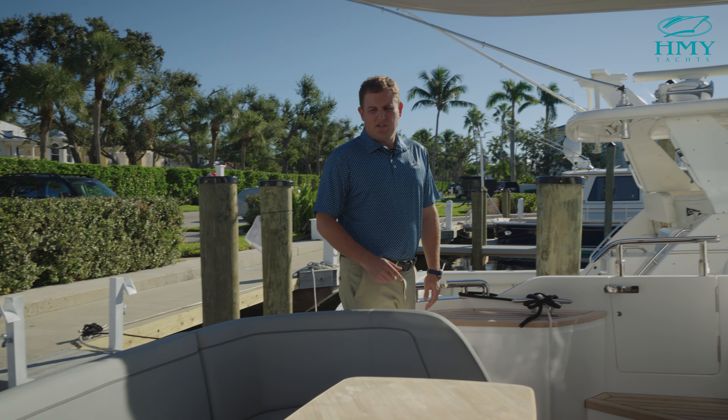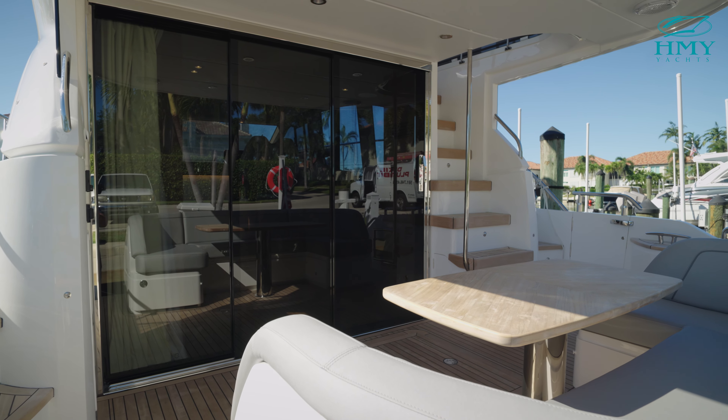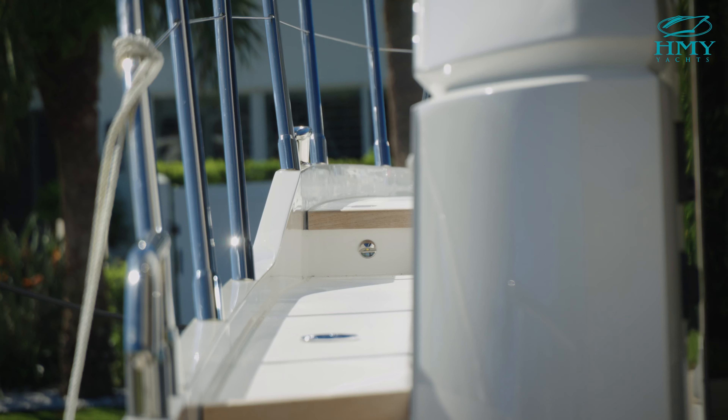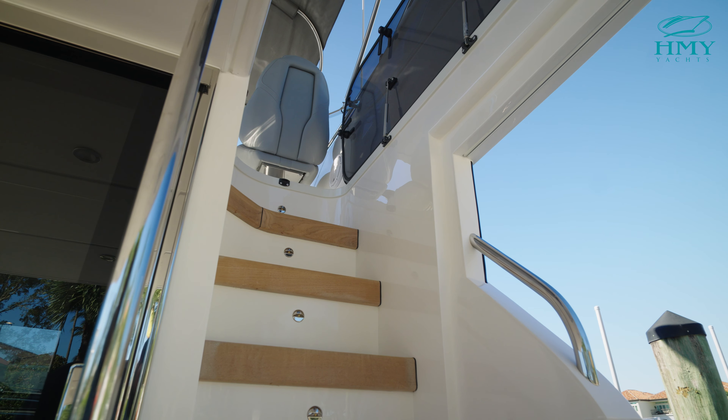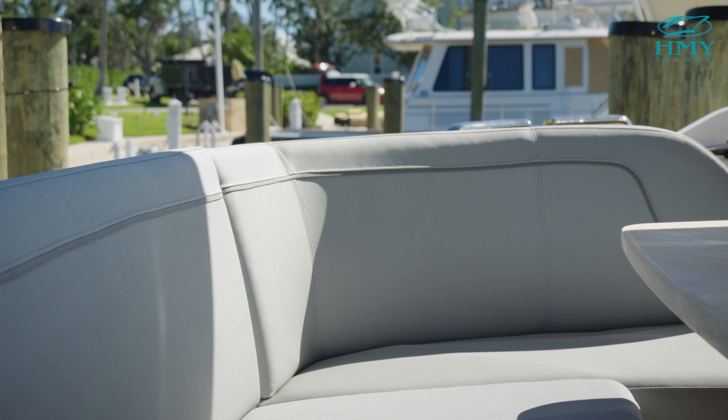On the half deck portion of the boat, we have a nice U-shaped seating with a teak dinette table, full walkthrough access on either side with boarding gates as well, and you also have access to the flybridge and salon area.